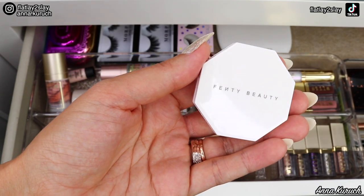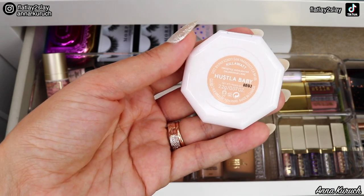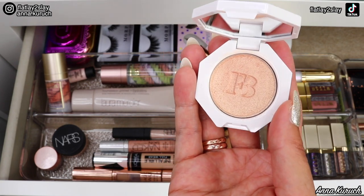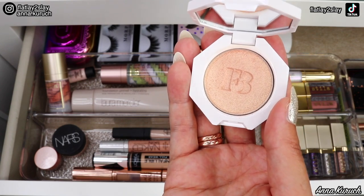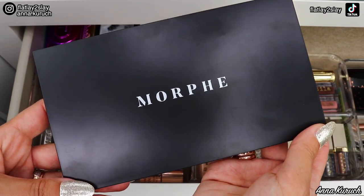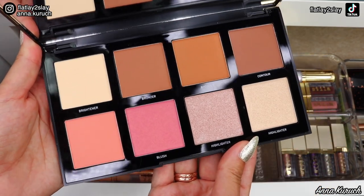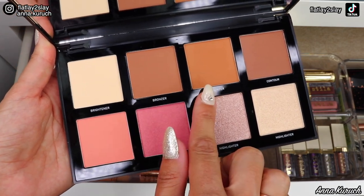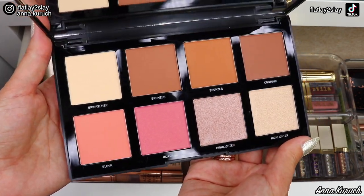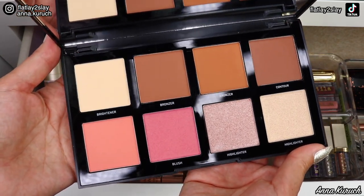Next is a mini from Fenty Beauty: her Killawatt Highlighter in shade Hustle Baby. It's very beautiful, but I don't really like how it looks on my skin and it's not a highlighter I use every day, so I'm taking it out. The palette I'm adding to my everyday drawer is the Morphe Face Palette in shade 8M Medium. It has one brightener, two bronzers, one contour shade, two blushes, and two highlighters. I feel this palette will be perfect for everyday use — I really want to test it out.